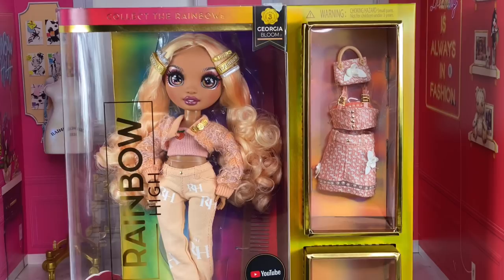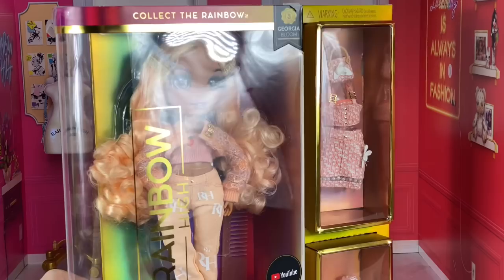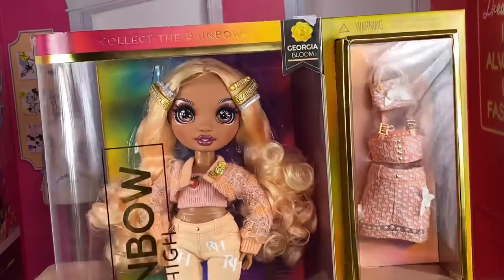I found her today at Walmart with the rest of Series 3 — I keep almost saying Series 6 for some reason but we're not even close. I'm so excited to now have the entire collection and reviews will be coming. I don't want to do too many reviews at once, but bear with me. Here is Georgia and I'm so excited to get her out of the box and play with her hair.